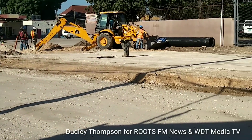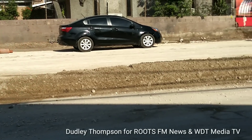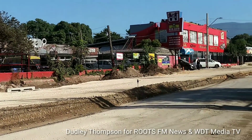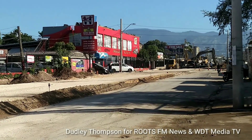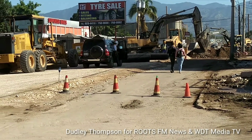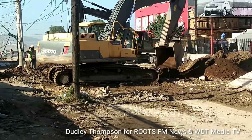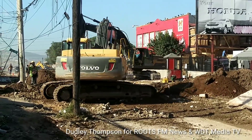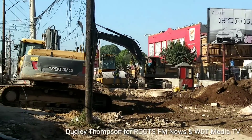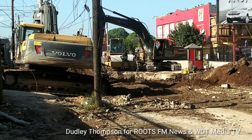A section of Hackney Park Road has been closed to vehicle traffic, and you can see the work taking place just across from Superior, right here in this part of Hackney Park Road.